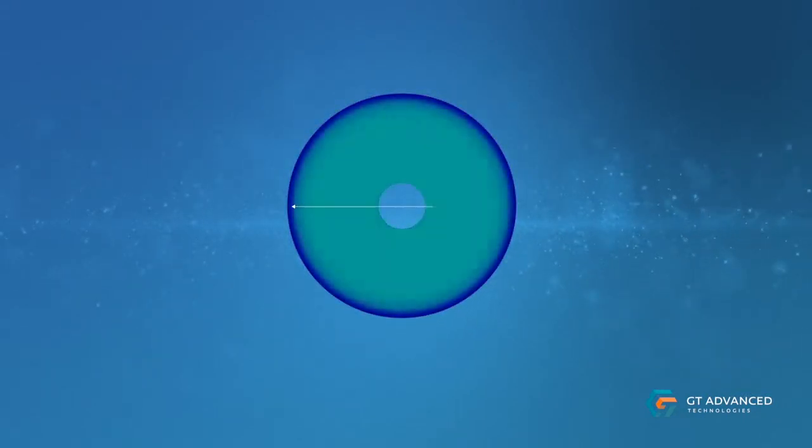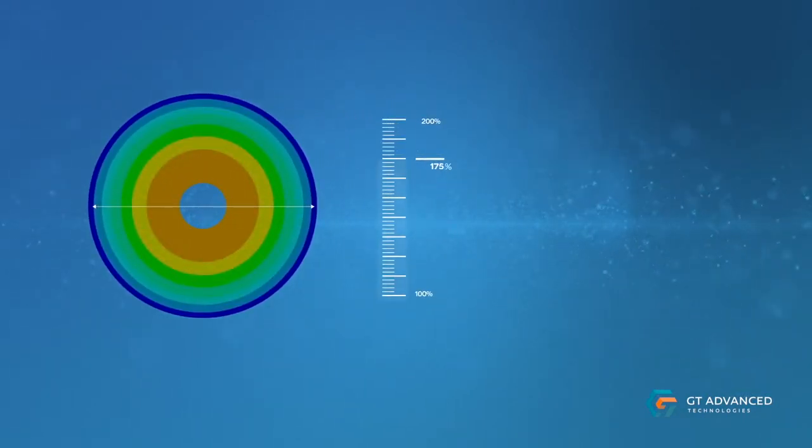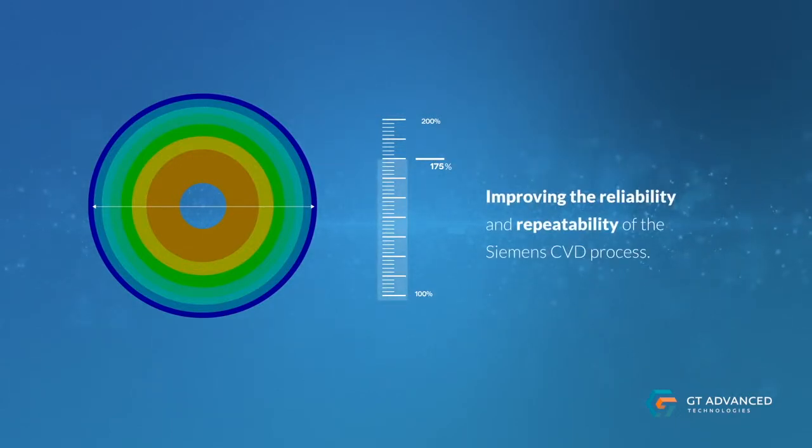Taller rods with wider diameters mean tube filaments can achieve total capacity improvements of up to 75 percent, while simultaneously improving the reliability and repeatability of the Siemens CVD process.